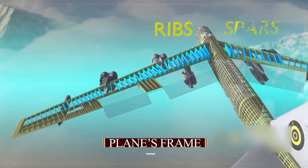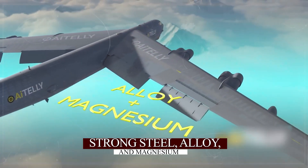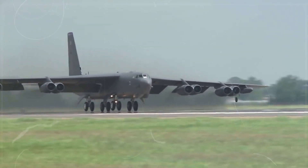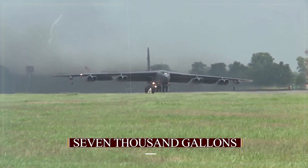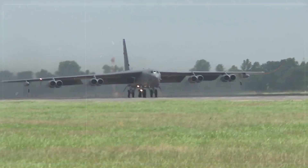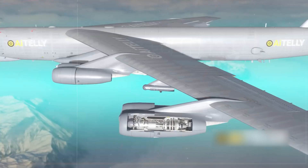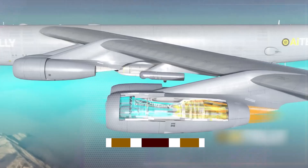Let's look at the plane's frame. The wings are made with strong steel alloy and magnesium to prevent rust, and have parts that store about 7,000 gallons of fuel. Because the wings are so long and flexible, the B-52 needs a long runway to take off and flies almost flat. The wing structure is connected to other parts of the plane, which are also made of steel and magnesium.